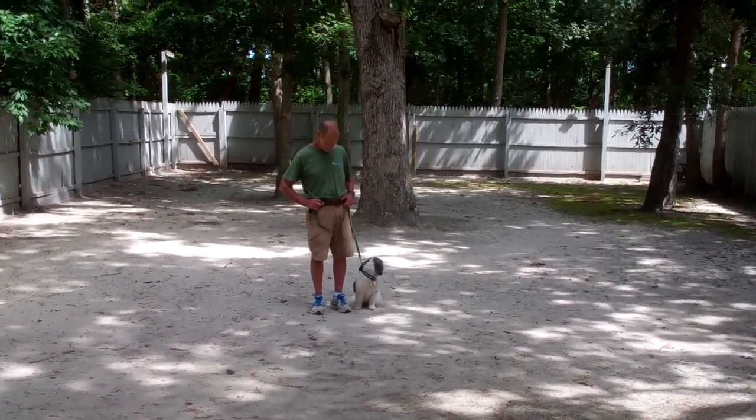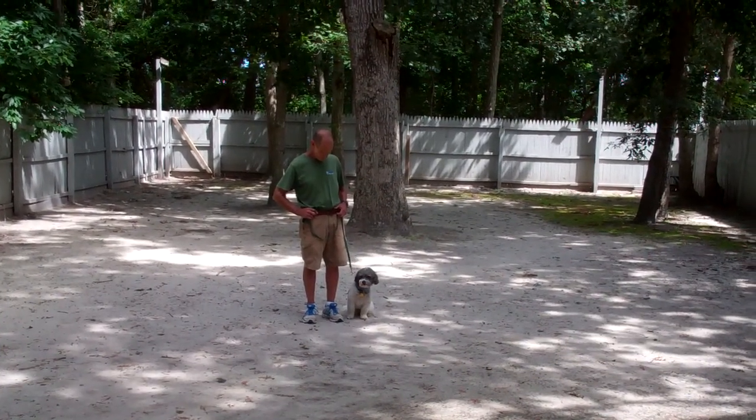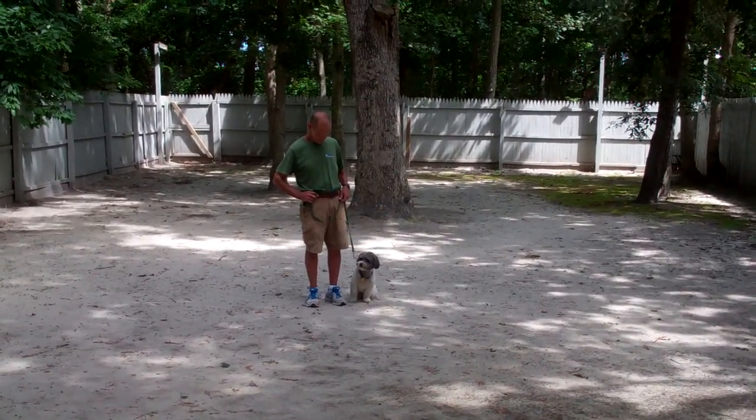Good morning and welcome to Norris Dog Training Company. We are here with Fred and Louie. We're going to show you everything that Louie's learned while he's been here for his training. First, we'll introduce the training equipment.